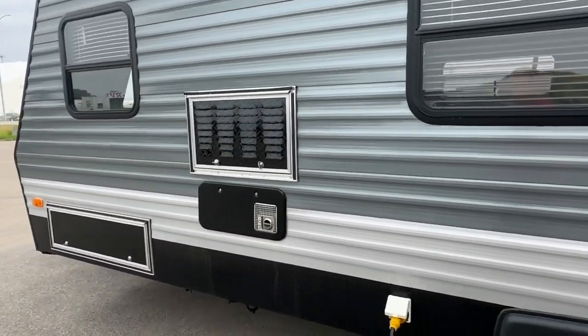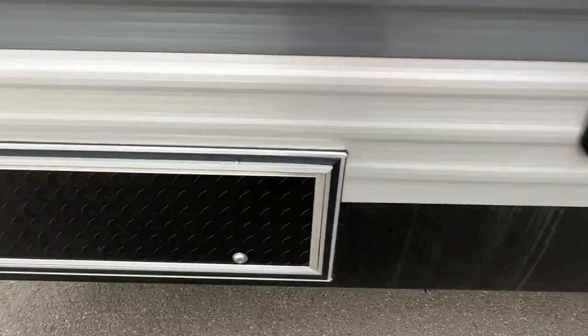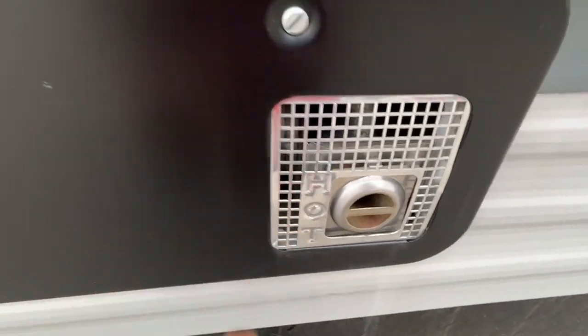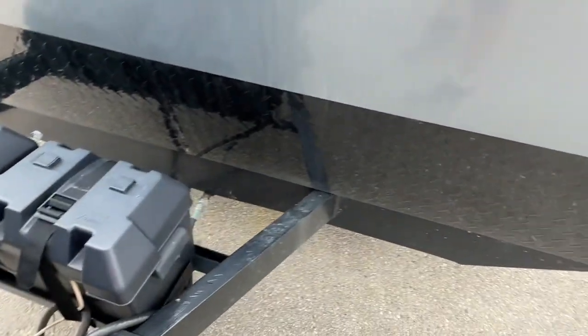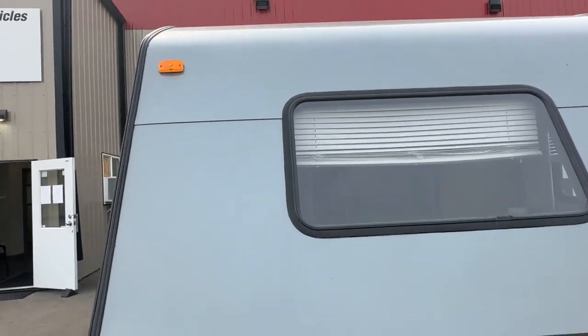There are no real decals on this one. He put a new fridge cover on and a new compartment door. There's what looks like a brand new furnace — it's not the original, it looks brand new. Two propane tanks, and I believe two brand new batteries. All the tin has been done and he redid the roof as well.